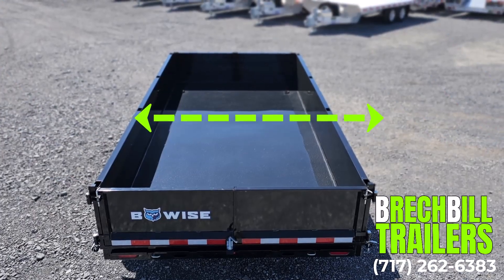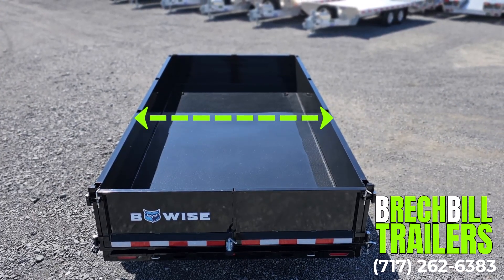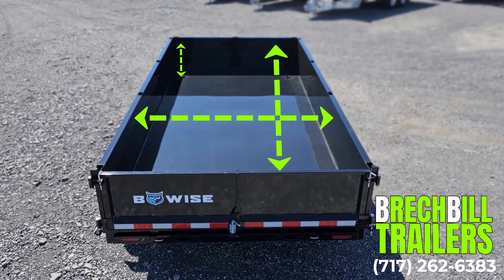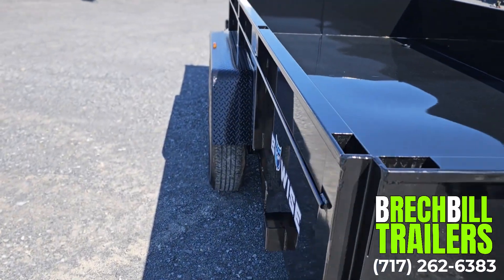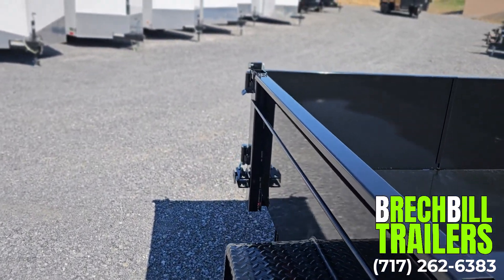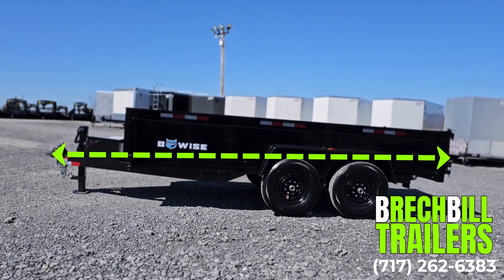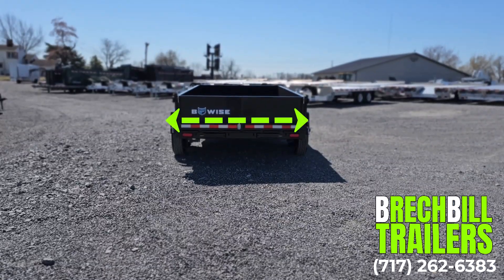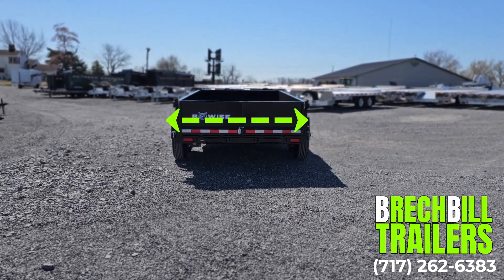The interior dump bed measures 81.5 inches wide by 14 foot long and it's 20 inches deep. Stake pockets the shape of 2x4s line the walls making it easy to build up the sides. The total length of the trailer including the tongue is 18 feet and the width from fender to fender measures in at 101 inches.